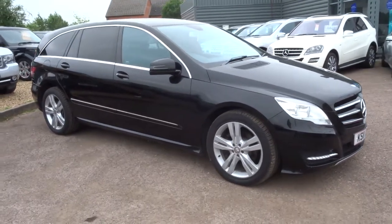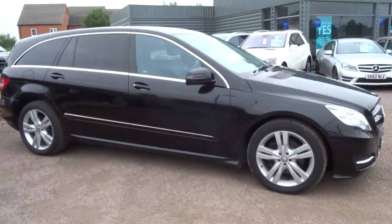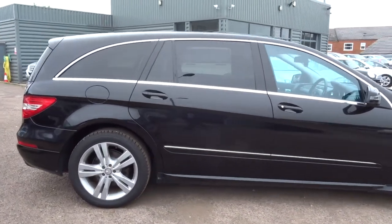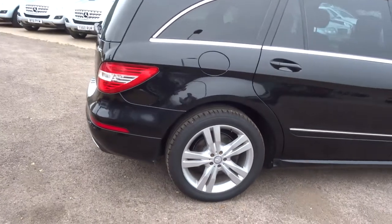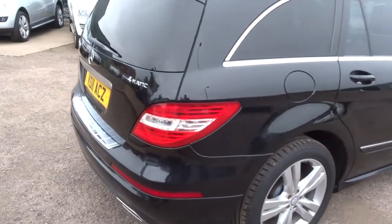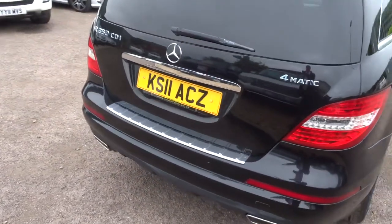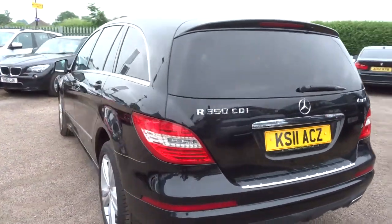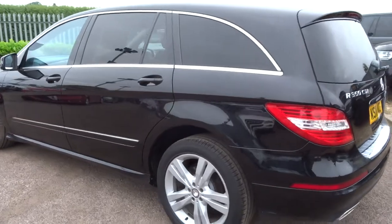Welcome to Country Car. My name's Tom. Just come into stock is this Mercedes R-Class, 3 litre R350 CDI 4Matic. I'm going to give you a walk around the car to show you the condition and a few of the features that the car has got to offer.